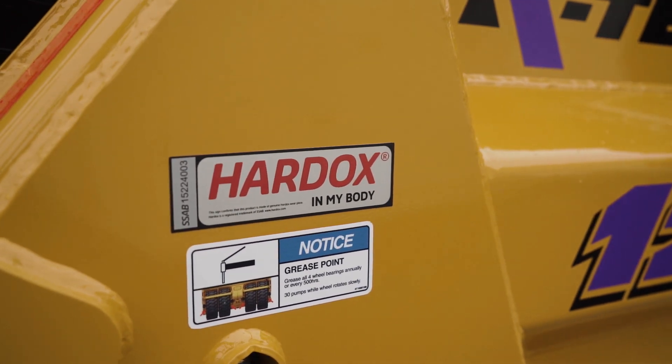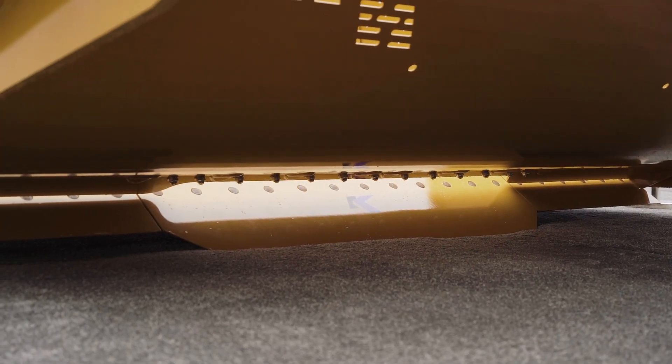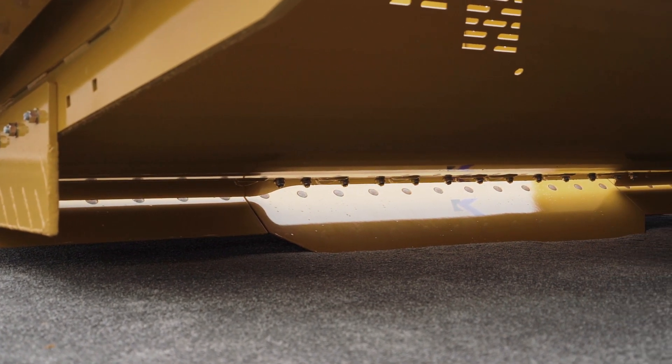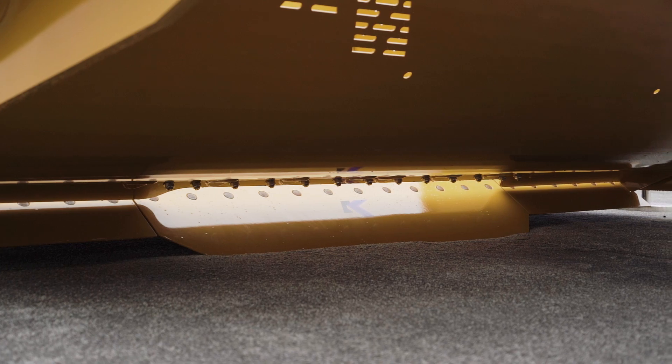Hard ox on all the structural wear points. You can go with various configurations of blades — we can go with the drop center blade that we have now, or we can go with a frost bit serrated blade.